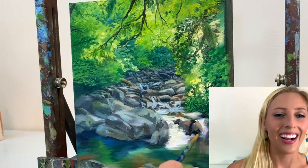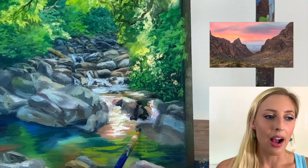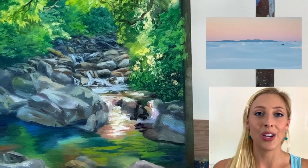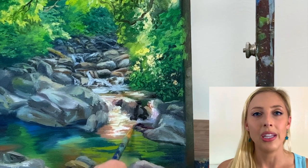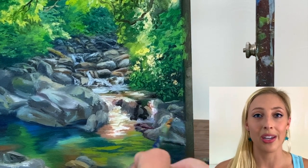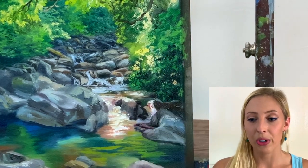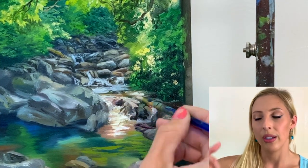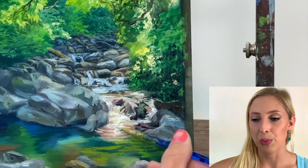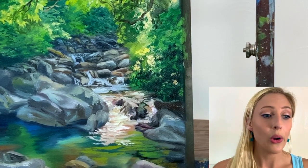I'm also excited for Big Bend National Park in Texas, and White Sands National Park in New Mexico — I've been wanting to go there for over 10 years and it just never worked out. I'm also very excited to see the Eastern Sierras. I've been to Yosemite, but I've never been to Lake Tahoe, the Mammoth area, or Lassen Volcanic National Park, so I'm excited to see all of that.